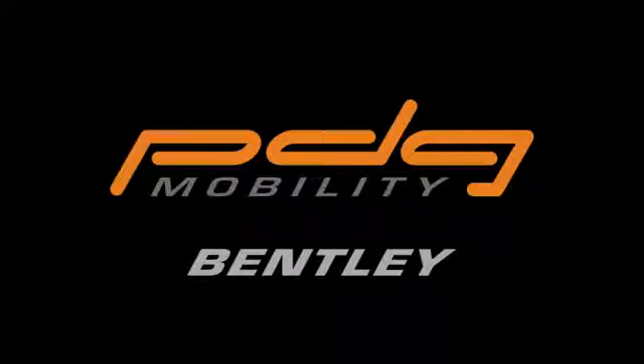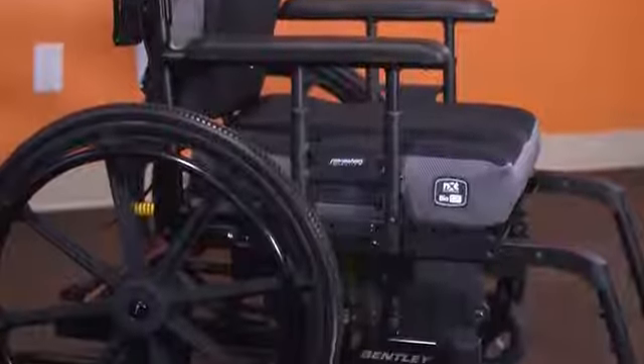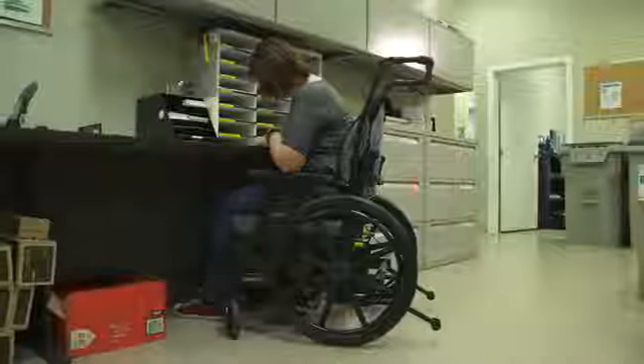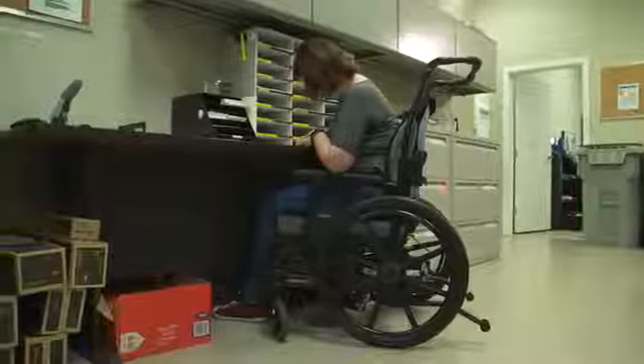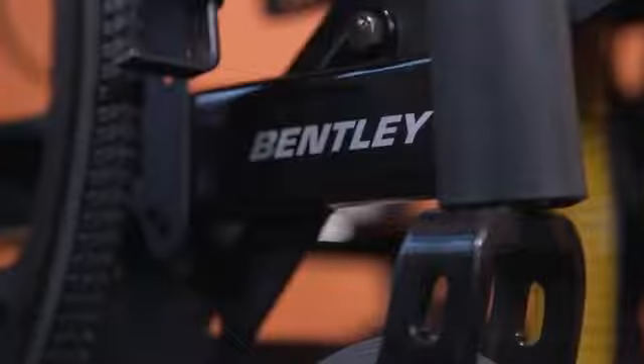The Bentley is a manual tilt-in-space designed to offer up to 20 degrees of tilt from the front of the seat, making it an excellent choice for postural positioning and allowing the user to keep their feet on the ground even when the chair is tilted. With a short wheelbase and easy foot and hand propulsion in the tilt position, the Bentley is truly designed to provide the benefits of tilt with mobility independence.